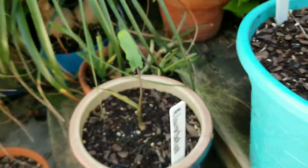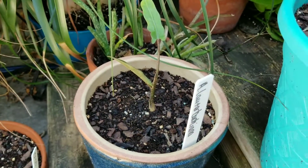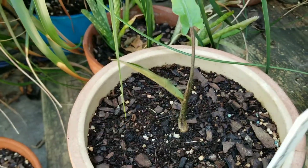Next is the Alocasia Lauderbachiana — I believe I'm saying that right. It's put out just one new little leaf there.